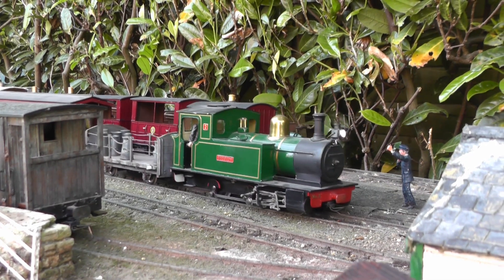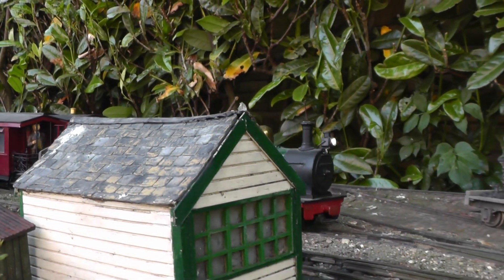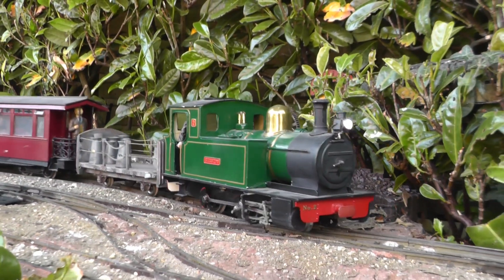Another year, another day, and Peckford and Light Railway springs to life. On a balmy summer's morning, Barclay Loco No. 2, Beeston, steams out of Beeston Market Station with the first train of the day, the Down Early Mixed.